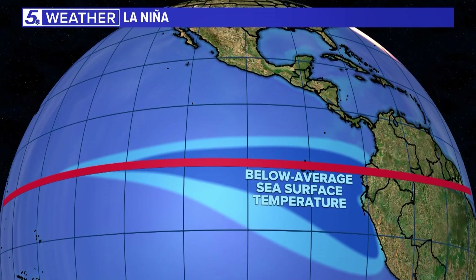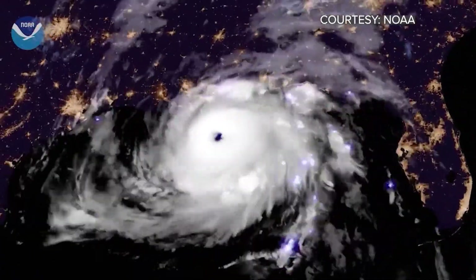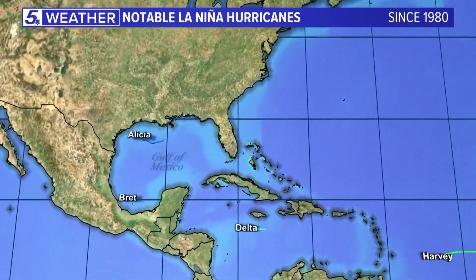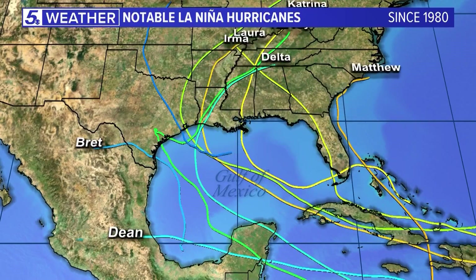These changes in temperature affect air pressure and wind shear across the globe, and winds are a big ingredient in tropical weather and climate. Notice how during La Niña years, stronger, more powerful hurricanes have formed in the Atlantic, moving near the US — notable ones like Harvey, Katrina, and Hurricane Laura.